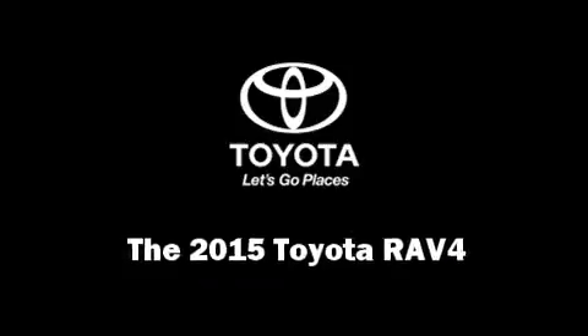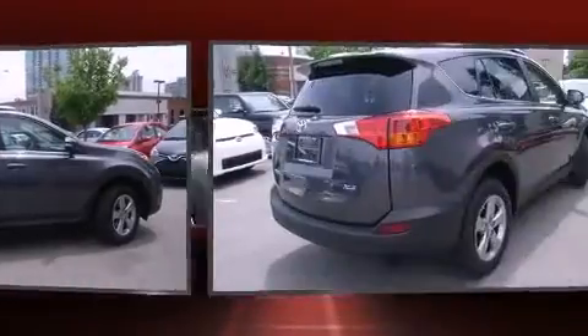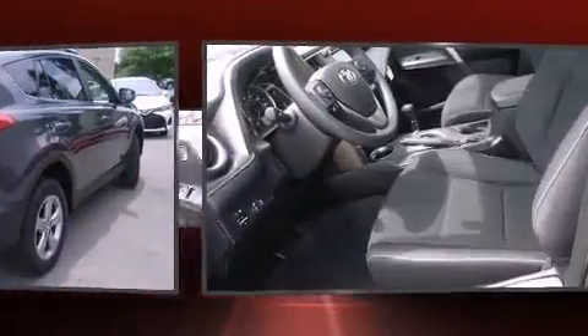Take command of the road in the 2015 Toyota RAV4. Under the hood, you'll find a four-cylinder engine with more than 170 horsepower, providing a smooth and predictable driving experience.